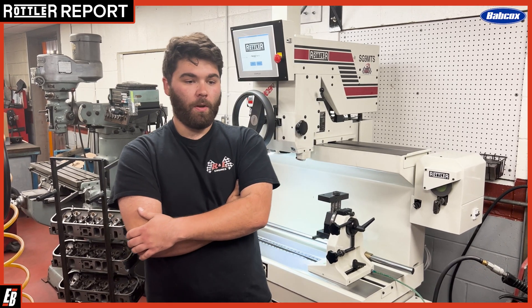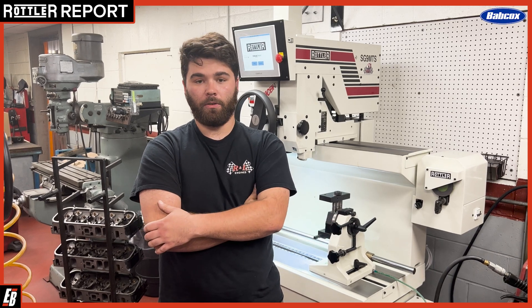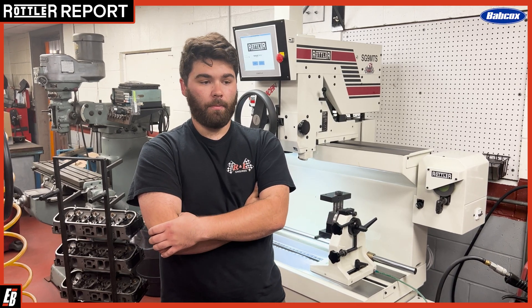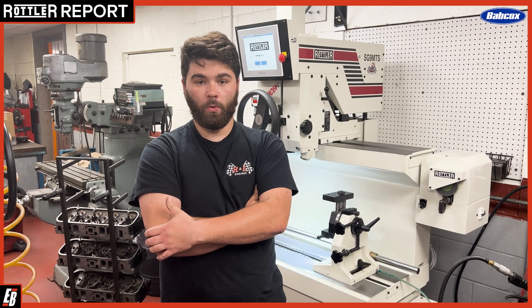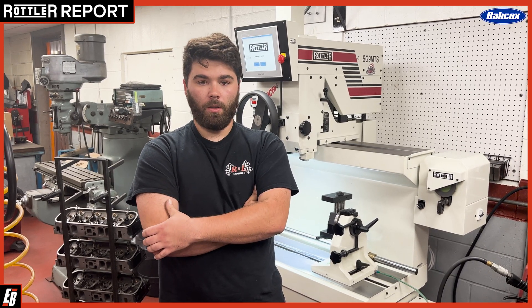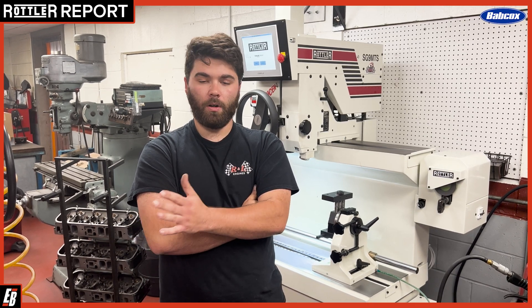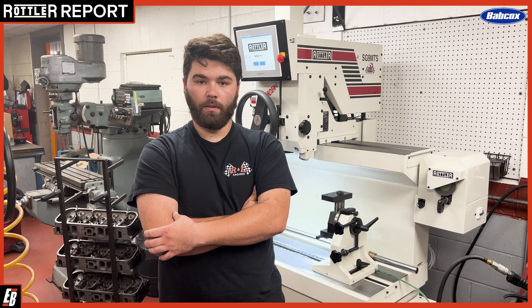With the different Rottweil machines, one thing we've noticed, especially coming from older machines, is the speed and accuracy that these machines can do. It allows us to get more through the shop quicker and with more accuracy, better quality control. Really, there's no con to any of these Rottweil machines. They just overall help the business grow that much more.